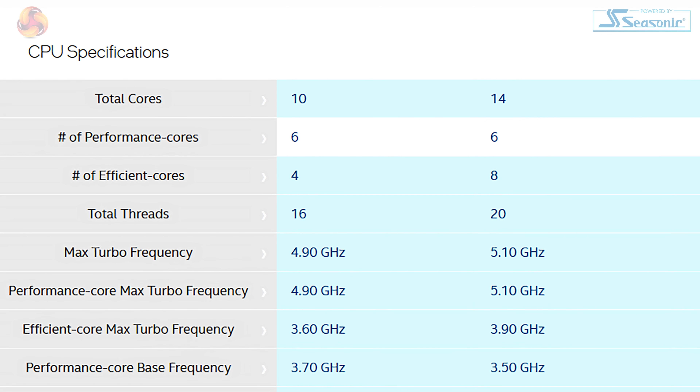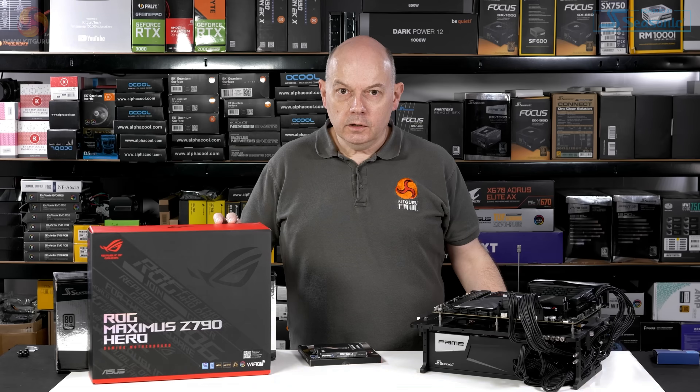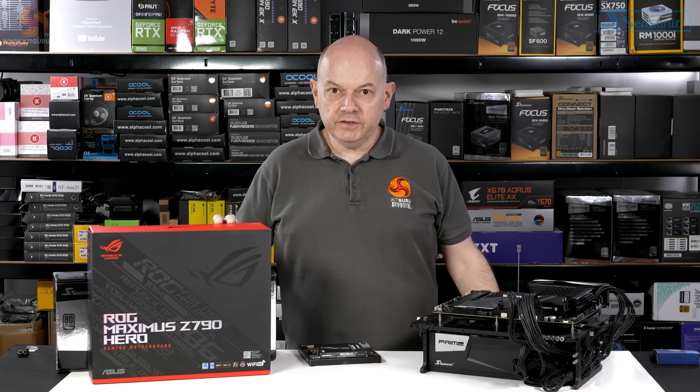The technology in the E-cores has not changed at all from 12th to 13th gen, so this either comes down to the better fabrication process or more power.